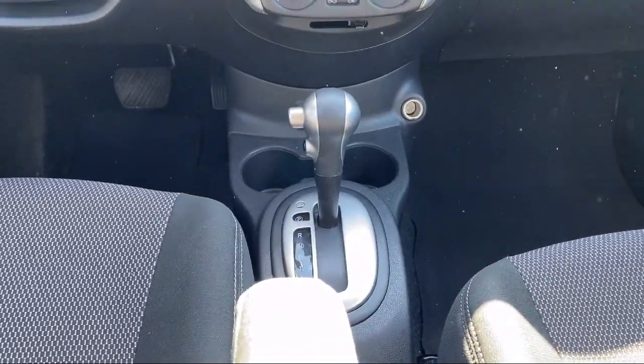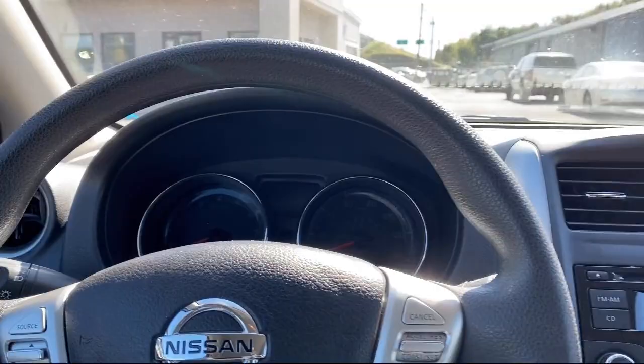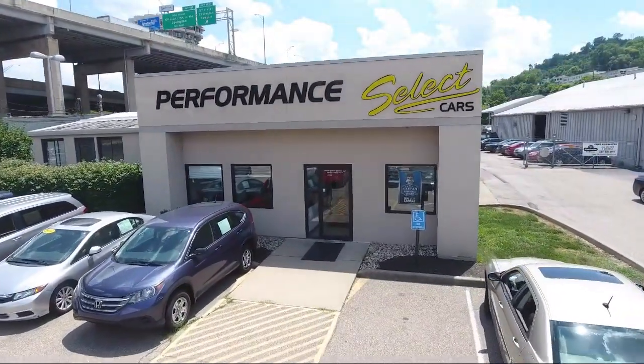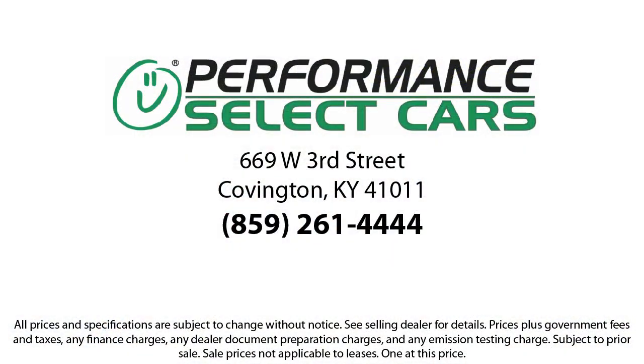For over 30 years, we've been helping customers drive home in a vehicle of their choice, regardless of their credit history. So let our friendly, low-pressure staff help you too. Come see us today. Performance Select Cars is located under the Brent Spence Bridge at 669 West 3rd Street in Covington.